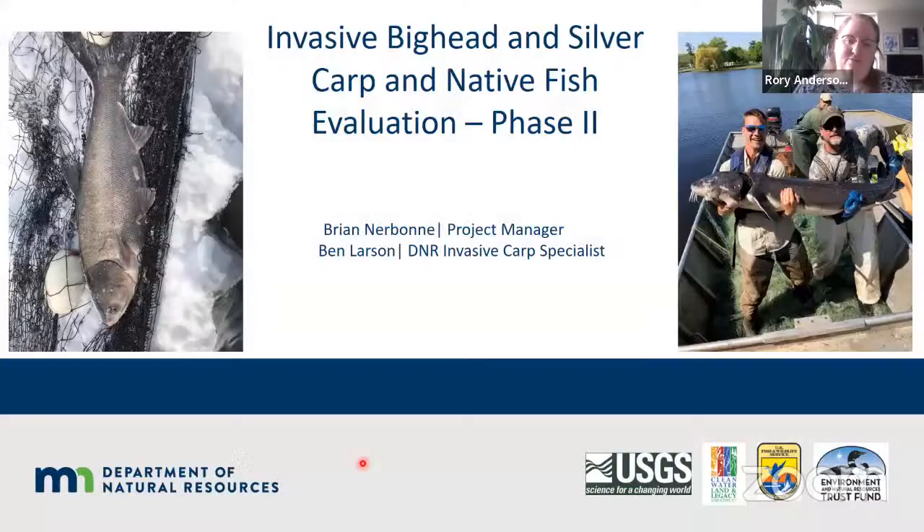Our first presenter today is Brian Nurbun, Regional Fisheries Manager for the Minnesota Department of Natural Resources. We'll be learning about his project, which is called Invasive Big Head Carp and Silver Carp and Native Fish Evaluation Phase 2, which was funded in Minnesota Laws 2017. Welcome, Brian.